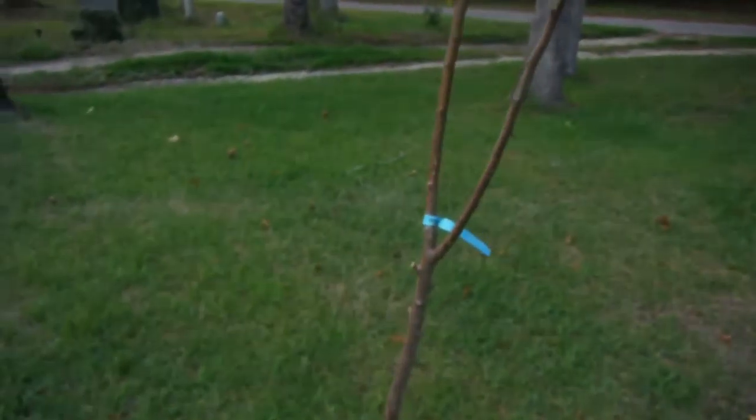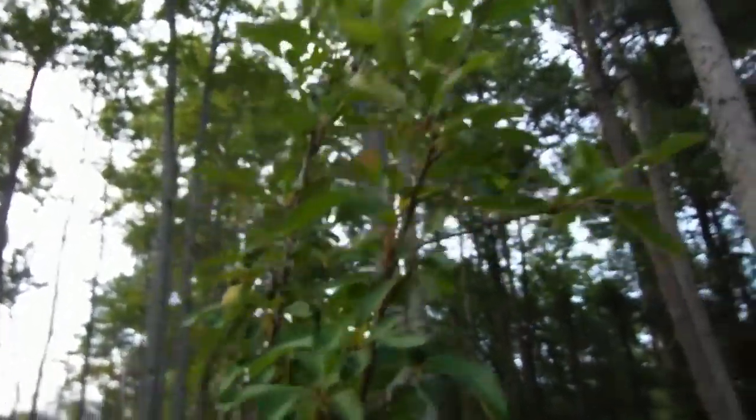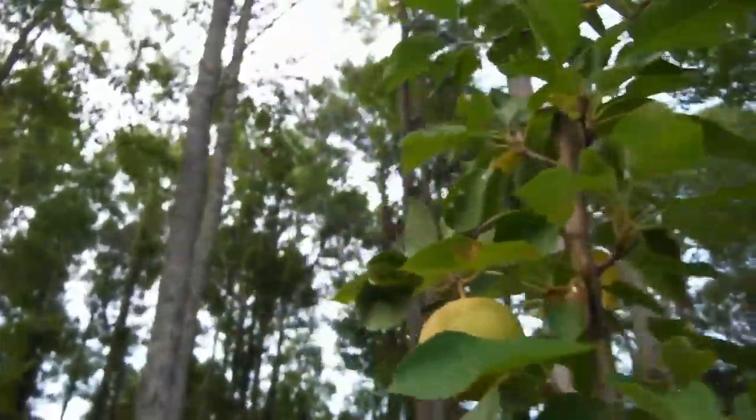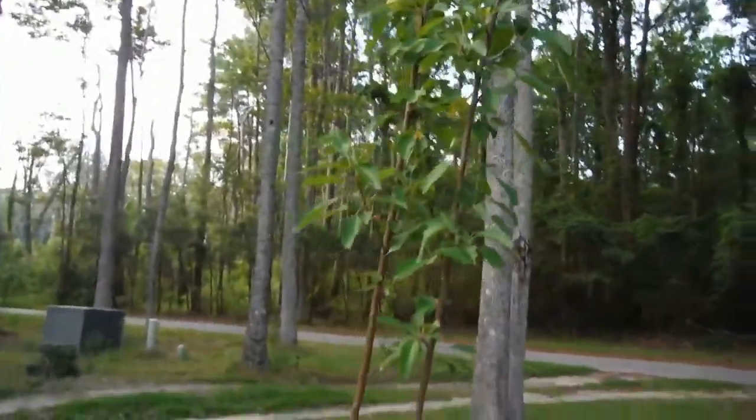And right over here — another little apple tree right here. I knew I had one. So hopefully more apples will pop on. Those are my fruit trees that I've got growing.